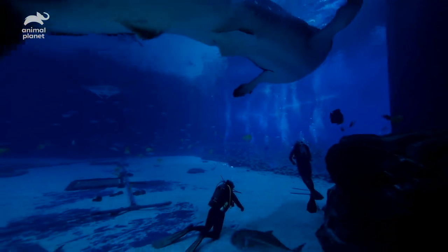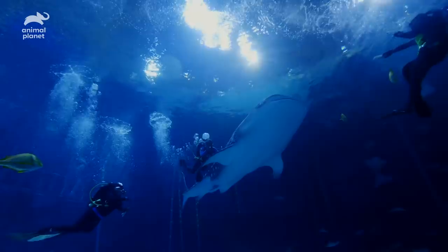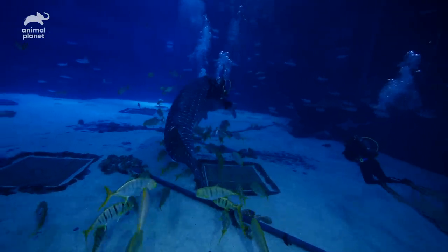The divers just went down, so they're going to find Yushan and somebody will be bottle feeding him — some shrimp and some krill — to get him to the back of the exhibit. The other two divers will be working on collecting blood.